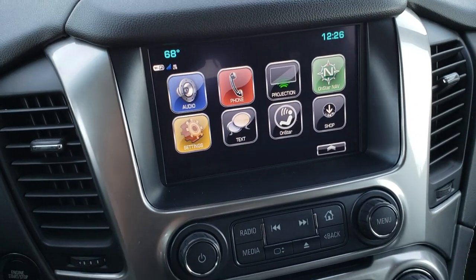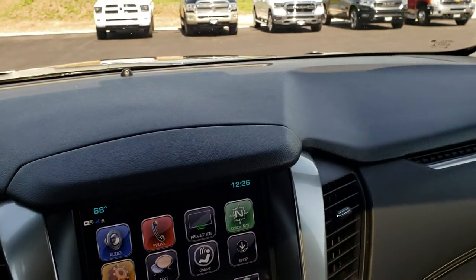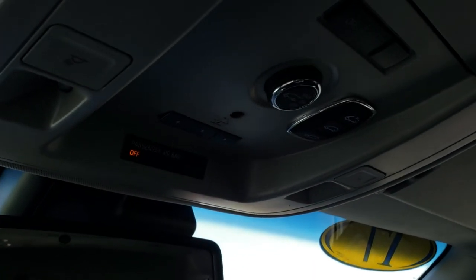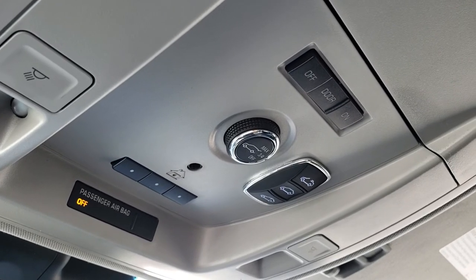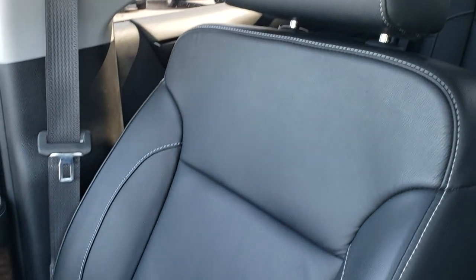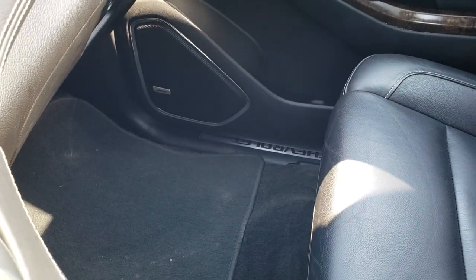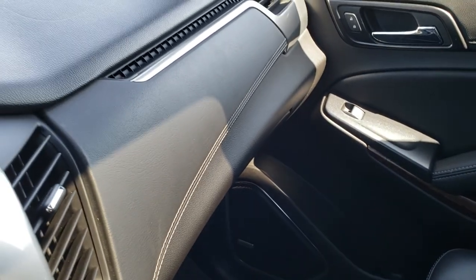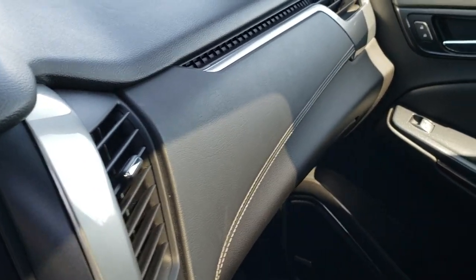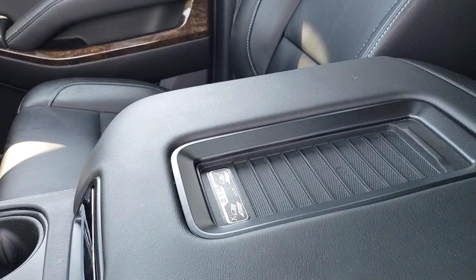AM, FM, Sirius XM radio capabilities, and you have your CD player right there as well. You have the OnStar in the rear view mirror, home link buttons, power sunroof buttons, and you do get that power sunroof. The headliner is nice and clean all the way through. The passenger seat is in really nice shape — no rips or tears, smells very clean, I don't think it's ever been smoked in. And this one does have remote start.